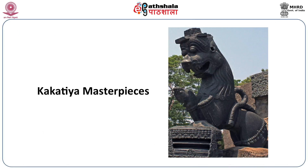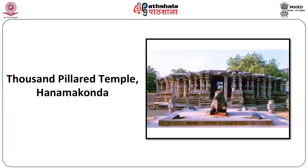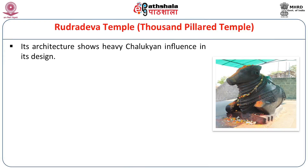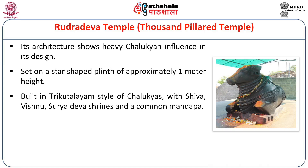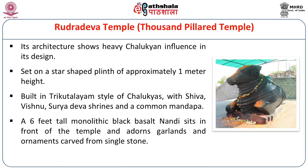We will talk about some Kakatiya masterpieces: the Thousand Pillared Temple at Hanamkonda, the Warangal Fort and Swayambhu Temple ruins, and the Ramappa Temple at Palampet. The Thousand Pillared Temple at Hanamkonda is one of the earliest and finest examples of Kakatiya architectural style. Hanamkonda was the first capital, settled by Rudradeva I. The architecture shows heavy Chalukyan influence in both its plinth and Trikutalaya design. All three shrines are dedicated to Shiva, Vishnu, and Surya, with a common Mandap. A six-foot-tall monolithic black basalt Nandi sits in front, adorned with garlands and ornaments carved from a single stone.